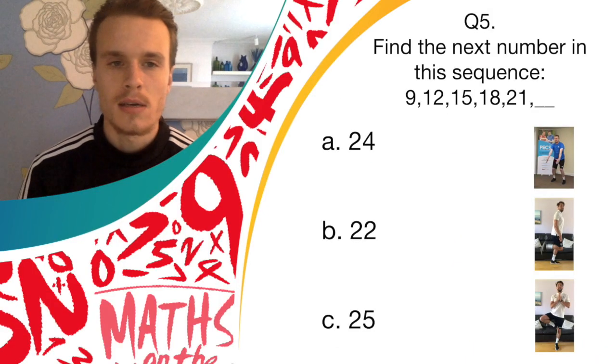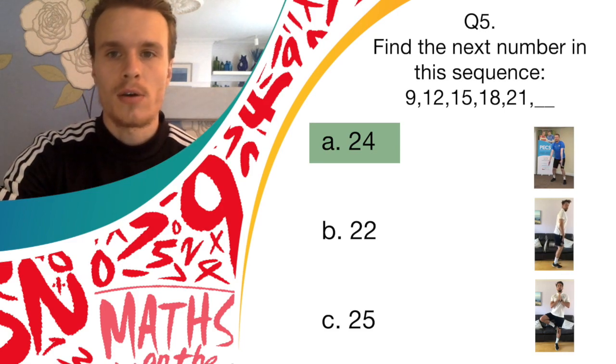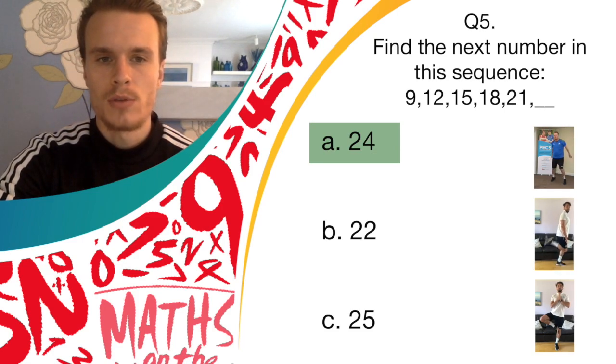Okay, answer time. The answer was A, 24. So if you're doing the butterfly, well done — you've got a point for that question. Good job.